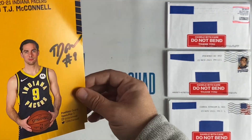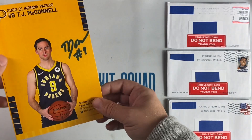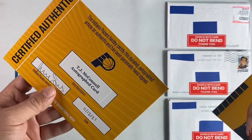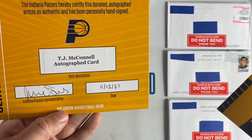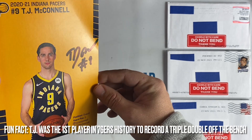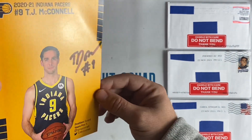I got back TJ McConnell — got a little bent up in shipping, but that's okay, still a free autograph. It comes with a certified authentic from the Indiana Pacers. TJ is my favorite current player on the Pacers.